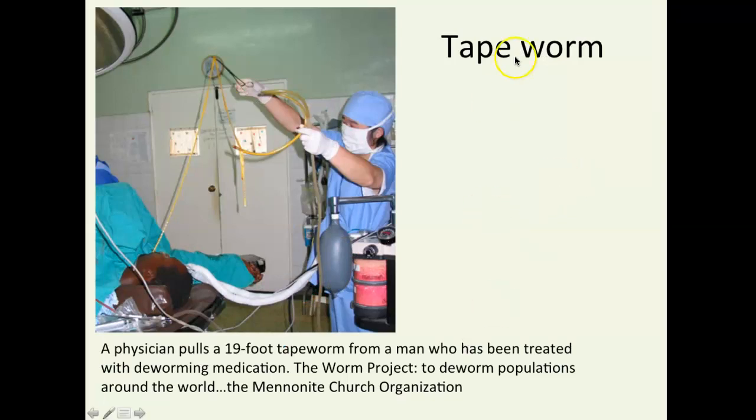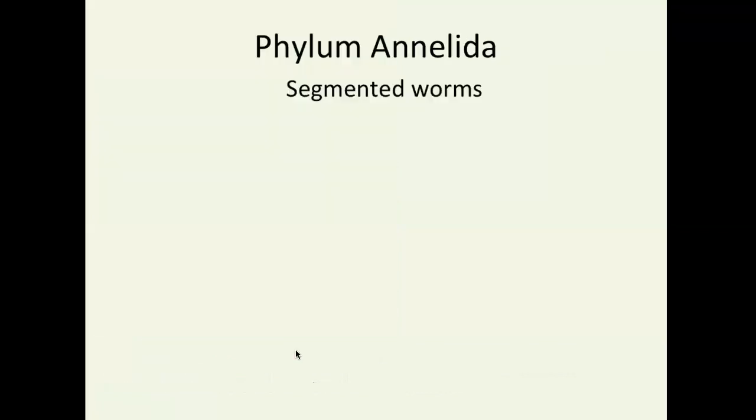Tapeworms can get really long. This entire yellow thing — that's the tapeworm body that this doctor is trying to remove from a man. A 19-foot tapeworm — this man has been treated with deworming medication. Tapeworms are very specialized to live inside your intestines. They're not detected, they can get to huge lengths, but they stay very quiet inside your body. They're very good parasites because they're not detected by your immune system.